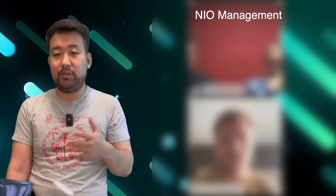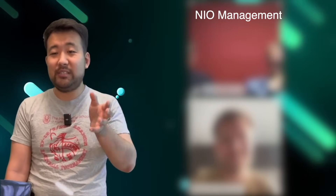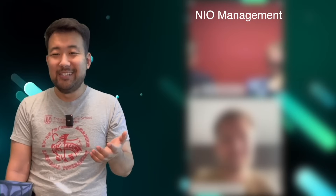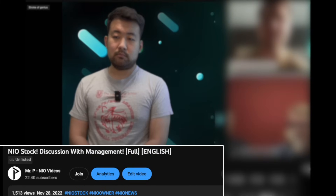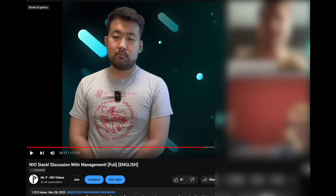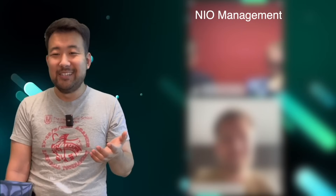I think the first step is actually to turn the screen 90 degrees and make it horizontal. That is actually me giving suggestions to NIO management back in November of last year. I did film this entire interview, but NIO told me not to make it public. I did tell them a horizontal screen would be nice, and it looks like it's going to happen.